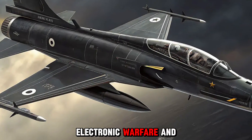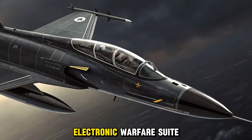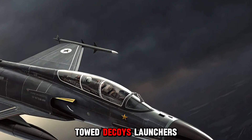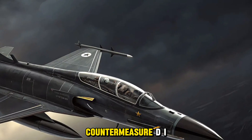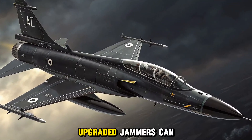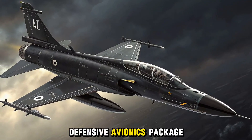Electronic warfare and self-defense: the 2025 JF-17 features an advanced electronic warfare suite with digital radar warning receivers, towed decoy launchers, and directional infrared countermeasure (DIRCM) systems. Upgraded jammers can suppress enemy air defenses, while a new defensive avionics package automates flare and chaff deployment under threat.